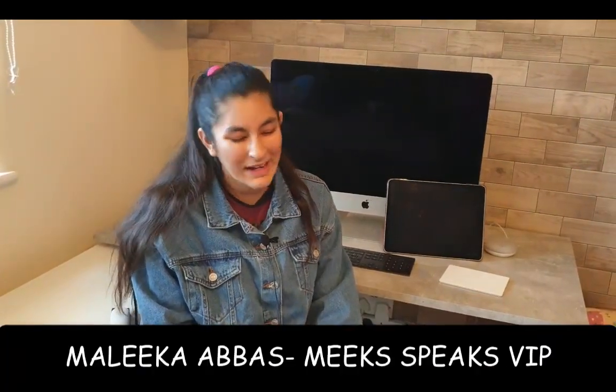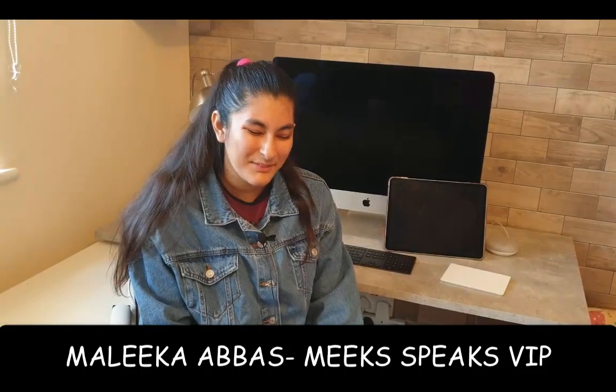Hi, it's Malika from Meek Speaks VIP and you, my lovely viewer, are probably wondering: what the heck is Tech Neck? Tech Neck is when someone who uses technology has to lean forward or slouch because of their posture when using said technology. And this happens quite often in our world because social media and technology is everywhere.